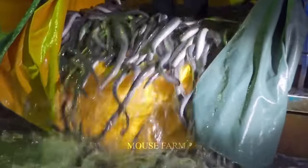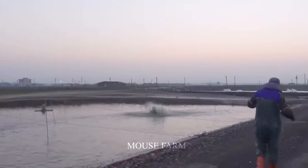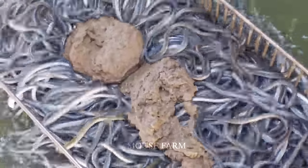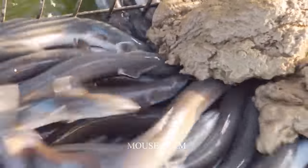There are many eel farming models all over Japan. This is an outdoor eel farming model where they live in ponds and are divided into areas by eel age.